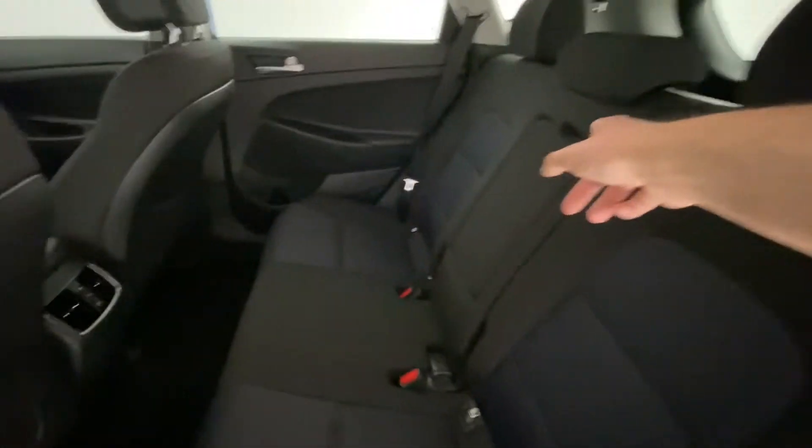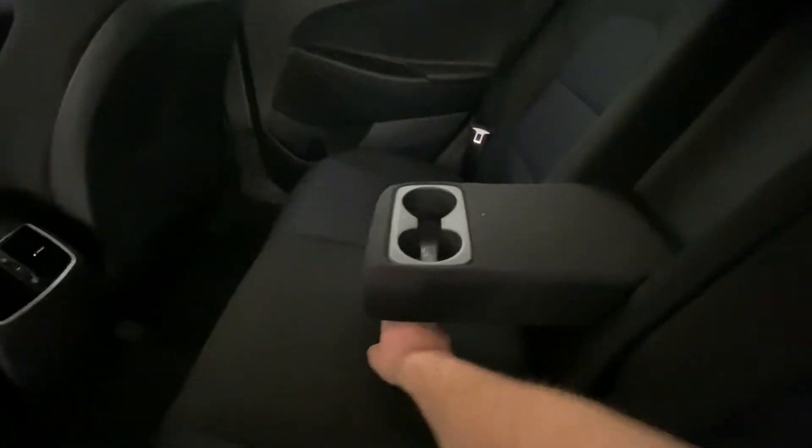There are ISOFIX points in the back, and also this fold-out cup holder — lovely for those long journeys.